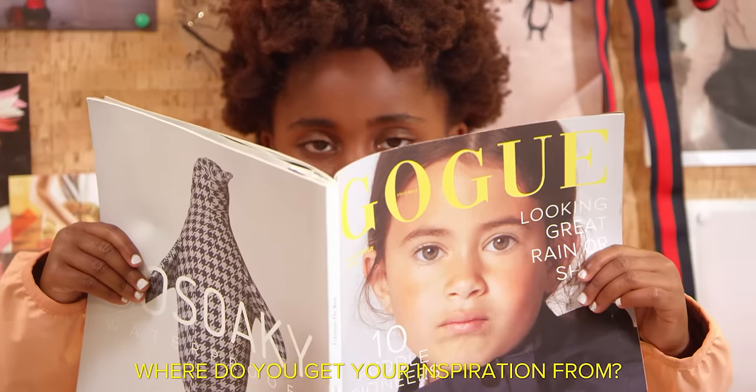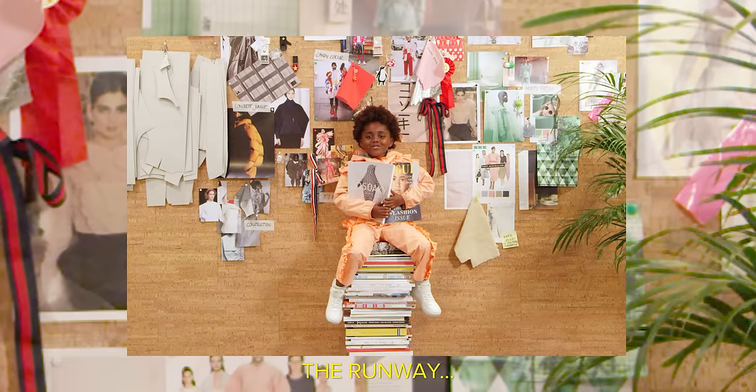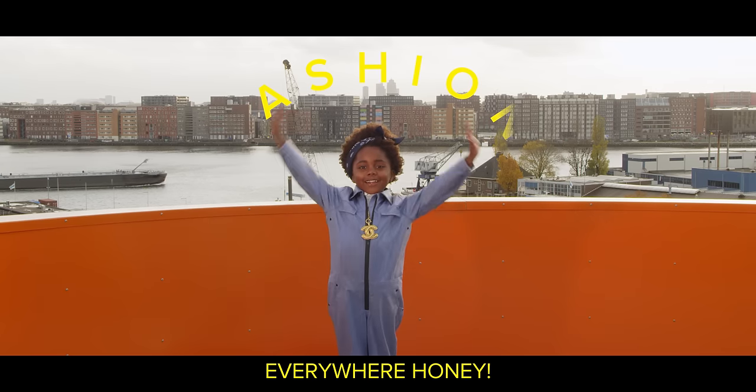Going to school? No problem. So where do you get your inspiration from? The runway. Culture. Everywhere, honey.